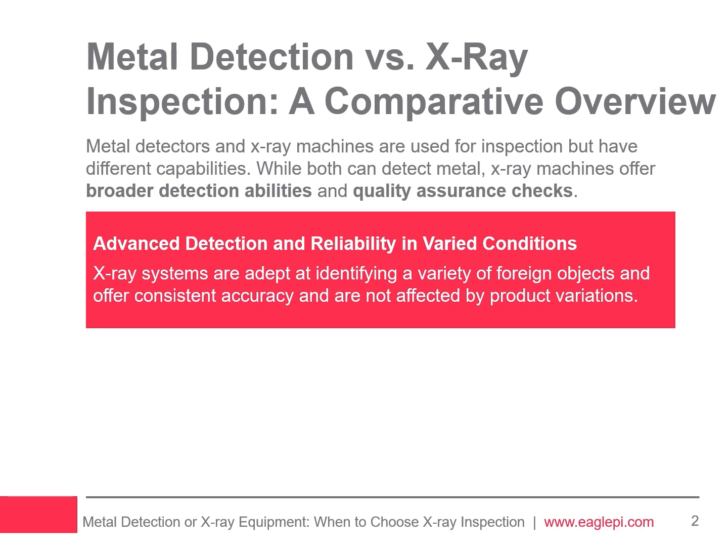It is important to remember that the type of product, particularly those with high salt or moisture content, can impact metal detector readings and result in false rejects. X-ray machines are not influenced by these factors, making them more reliable for such products. Adjusting the sensitivity of metal detectors to reduce false triggers can lead to undetected contaminants, whereas X-ray machines maintain accuracy without being affected by product variations.